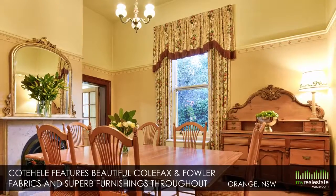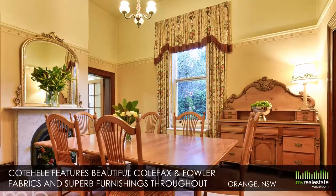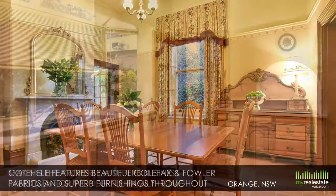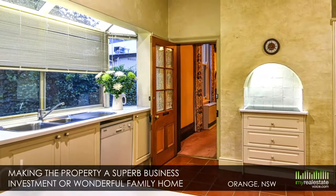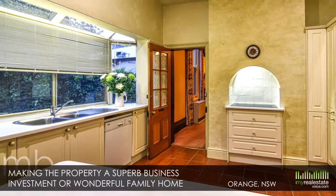Steeped in history and immaculately presented, Coate Heal features beautiful Colfax and Fowler fabrics and superb furnishings throughout, maintaining the integrity of the Victorian era. All mod cons have been tastefully integrated within the original design, making the property a superb business investment or a wonderful family home.